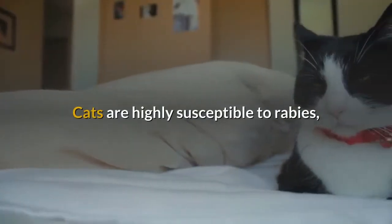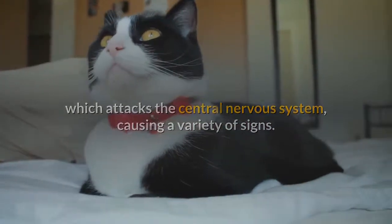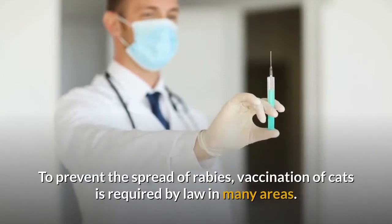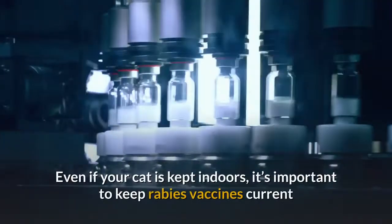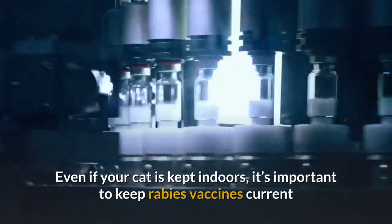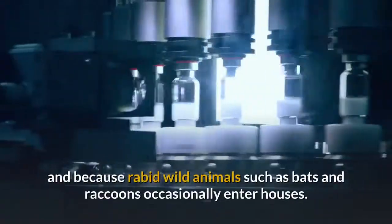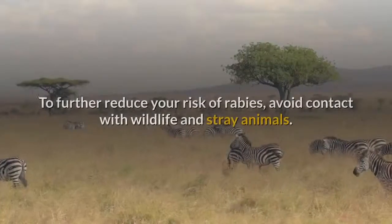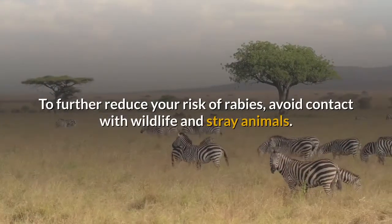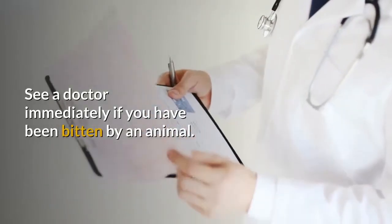Cats are highly susceptible to rabies, which attacks the central nervous system causing a variety of signs, and it is almost always fatal. To prevent the spread of rabies, vaccination of cats is required by law in many areas. Even if your cat is kept indoors, it's important to keep rabies vaccines current because cats occasionally escape outdoors, and because rabid wild animals such as bats and raccoons occasionally enter houses. To further reduce your risk, avoid contact with wildlife and stray animals, and see a doctor immediately if you have been bitten by an animal.